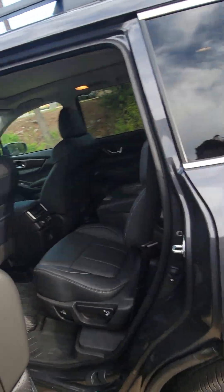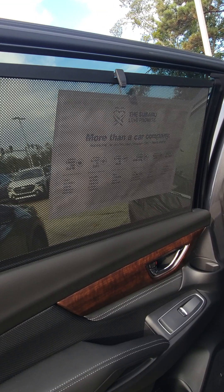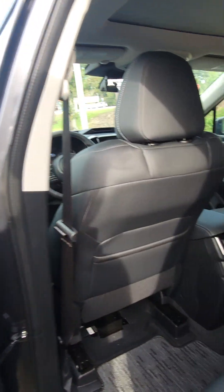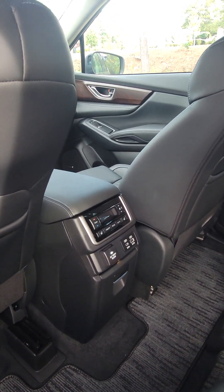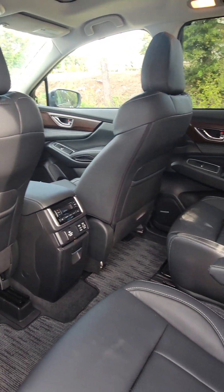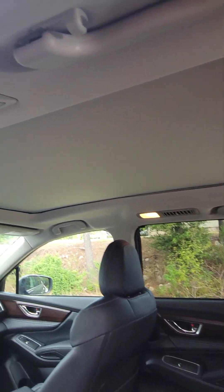Coming around to the back here, we have the sun shades for your back passengers to keep the sun out of their face. Also, you have your AC controls, charging ports, and cup holders in the center console there for your back passengers. AC vents are going to be in your roof liner.